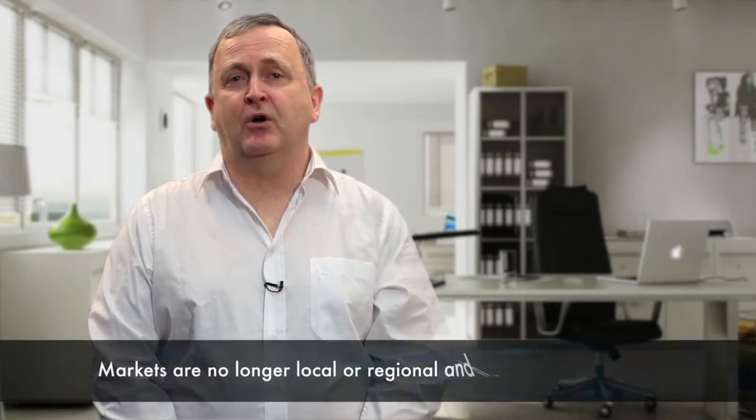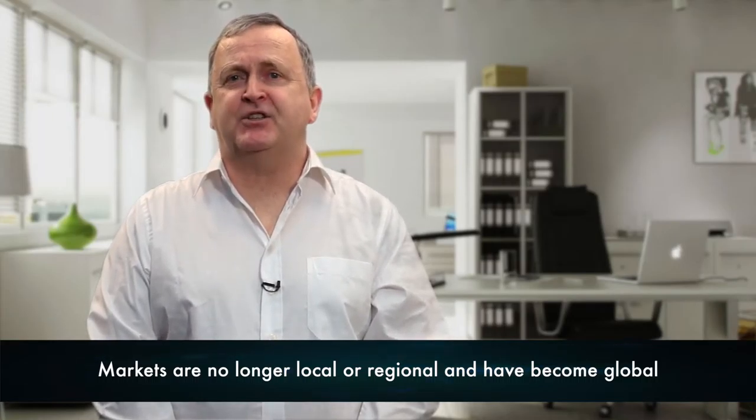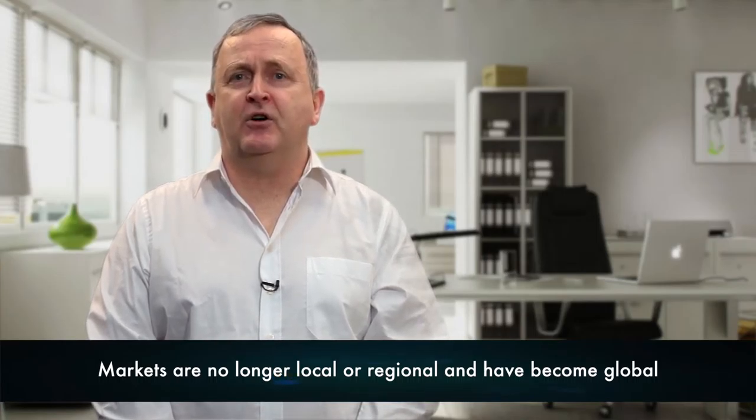Markets are no longer local or regional and have indeed become global. As domestic markets become saturated, companies become global and follow customers wherever they might be. This has increased the evolution of multinational corporations and multi-domestic companies with a true global presence wherein differentiated products can be produced and marketed in individual markets globally.